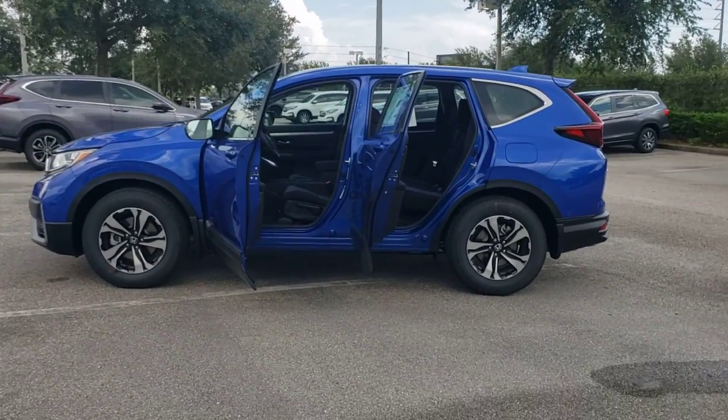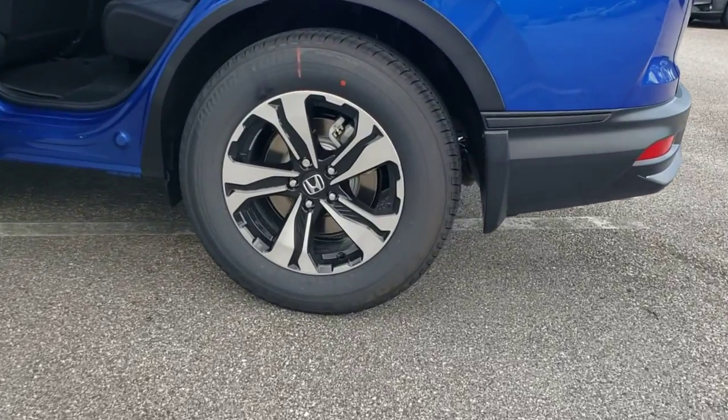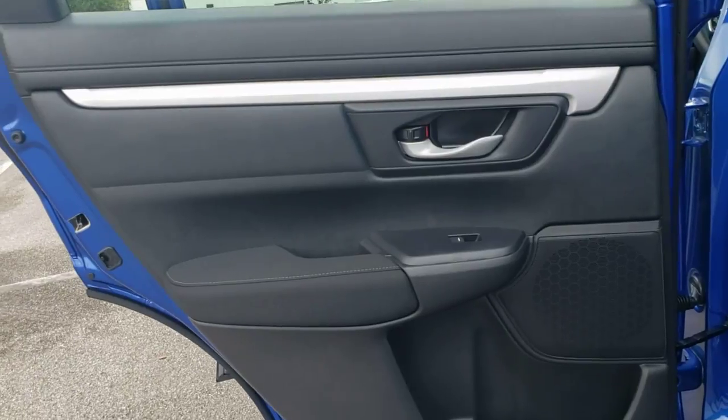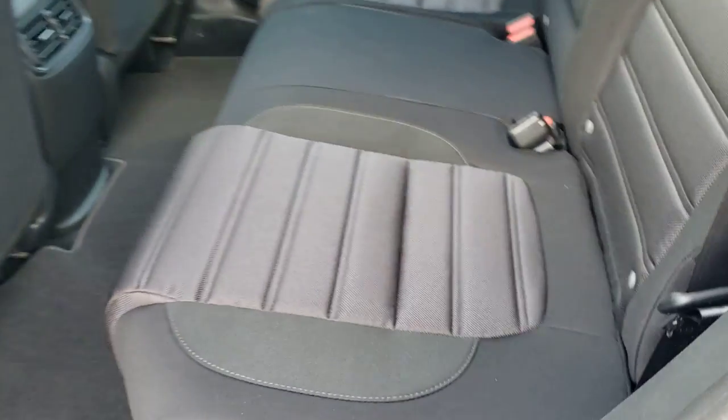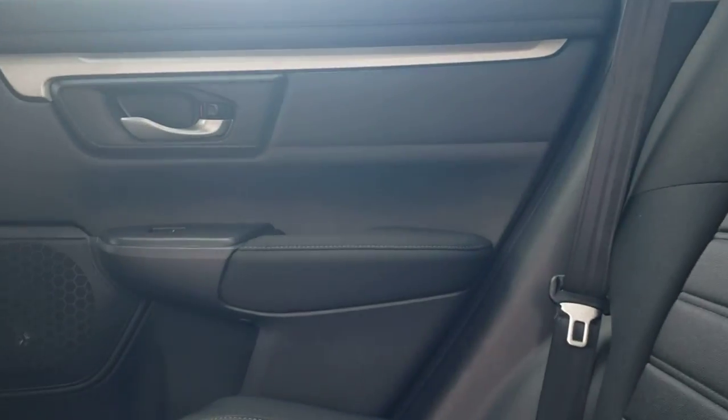These are just some of the great options this vehicle comes with: keyless entry, backup camera, lane keeping assist, remote engine start, adaptive cruise control, keyless start, Bluetooth connection, aluminum wheels, multi-zone AC, and heated front seats.